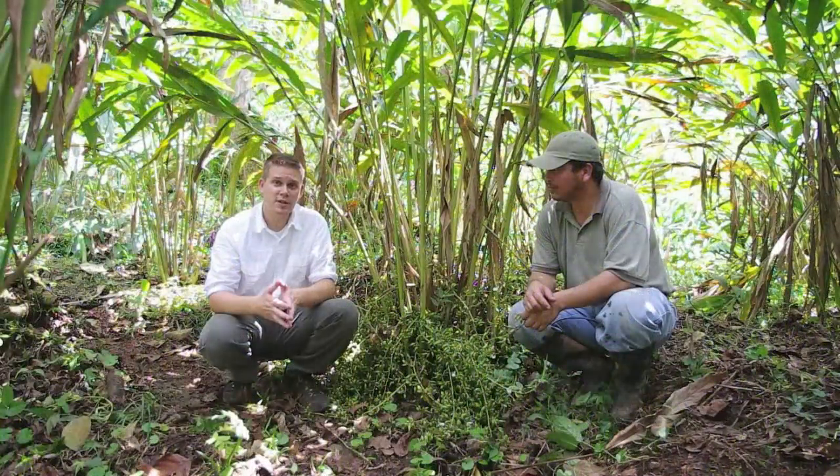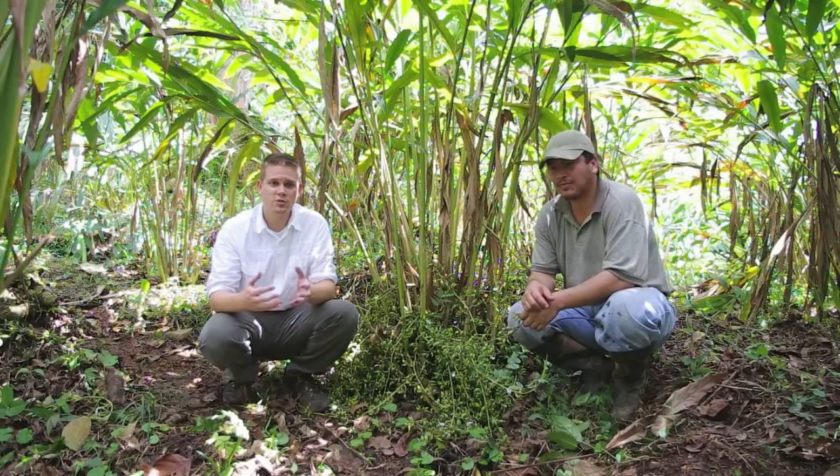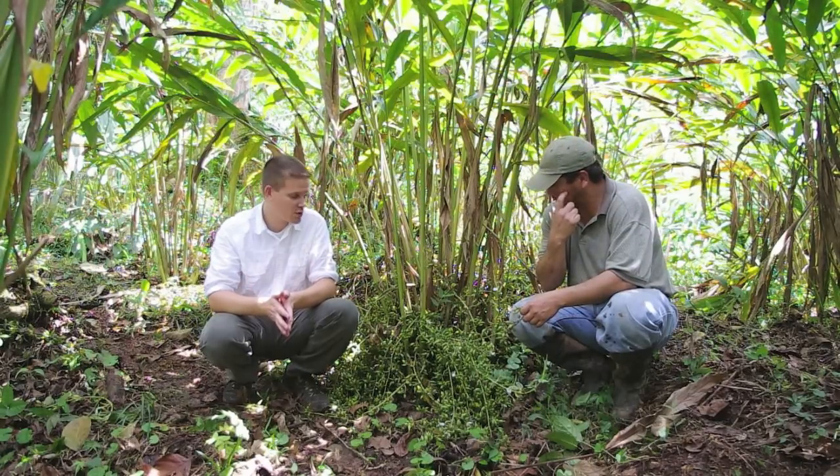Growing in shade has the effect of helping stabilize the hills, reducing the chance of landslide, as well as creating richer soil, which cardamom really needs with its shallow root system.